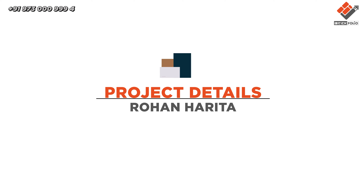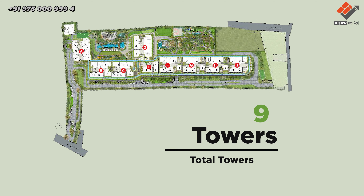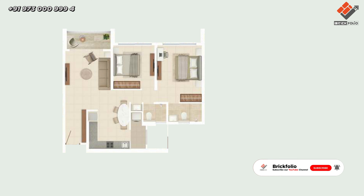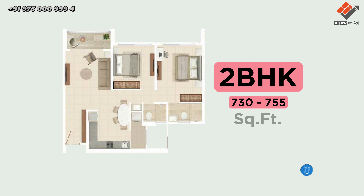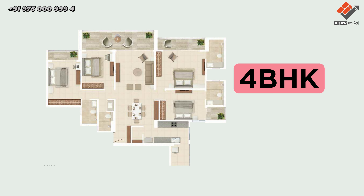Now let's talk about the project details of Rohan Harita. The total land parcel of the project is 8.5 acres, with 9 towers. Towers C, D, A, and F are open for bookings with 5 flats per floor. The carpet range: 2 BHK starts from 713 to 755 square feet, 3 BHK is 1106 square feet, and 3.5 BHK is 1375 square feet.